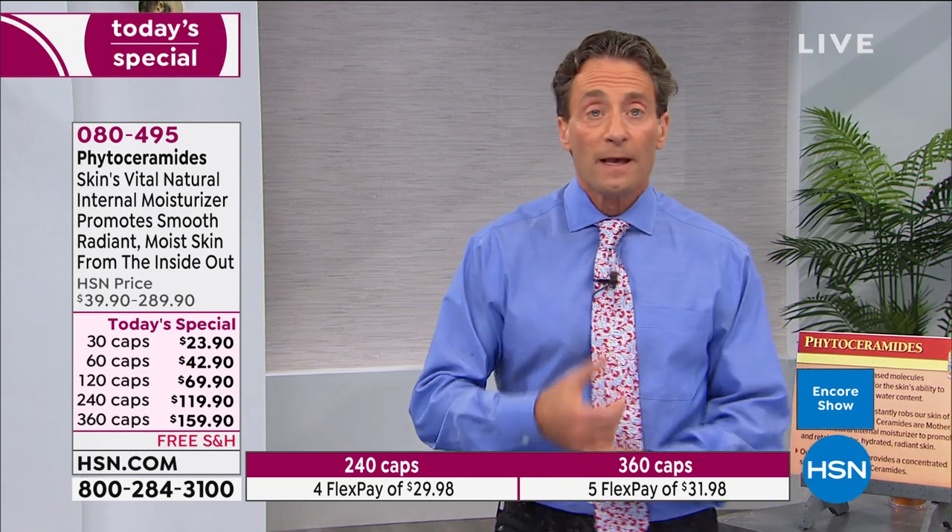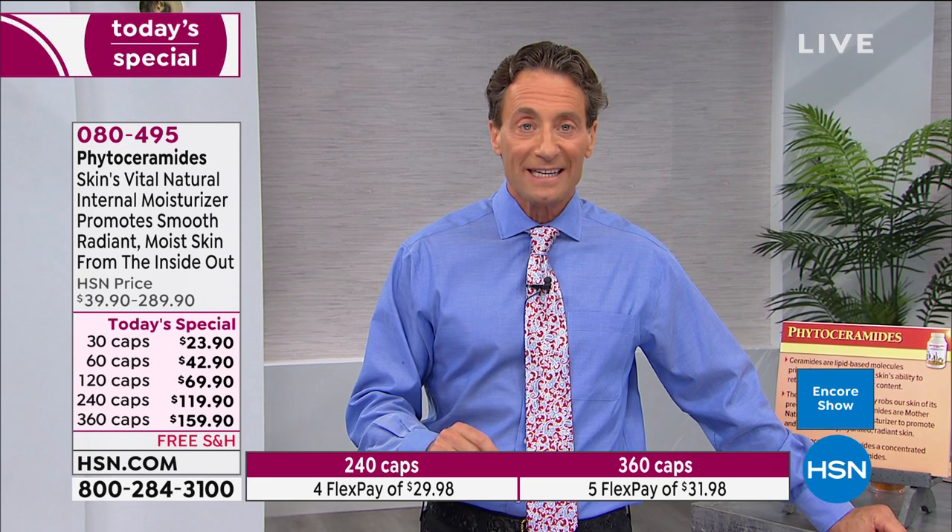I just read a couple of studies — one published a couple of months ago, another about a year ago. They looked at all the measures by which we view the positive appearance of our skin: roughness, smoothness, plumpness, moisture, and visible wrinkles. These were double-blind clinical studies. Double-blind means the participants don't know whether they're getting real phytoceramides or a placebo, and the researchers don't know either.